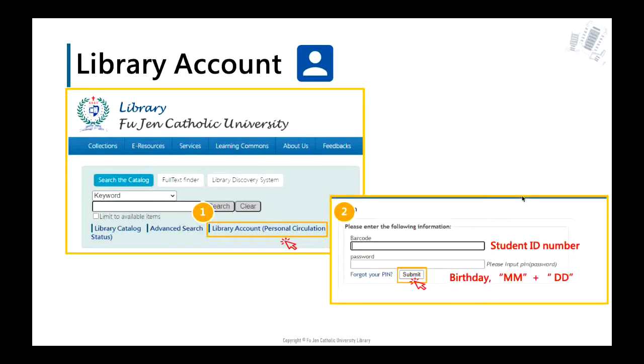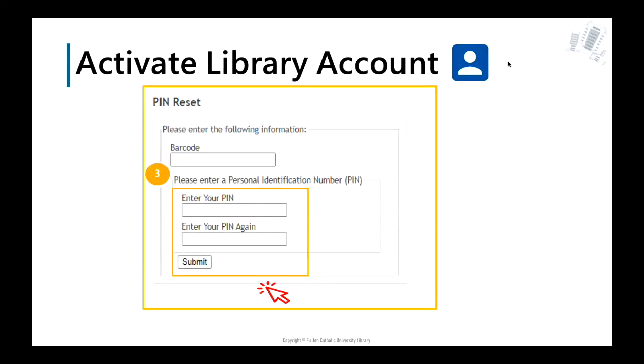Another window will show up when you click Library Account. The barcode means your student ID number, and the default password is your birthday month and date — only four digits. After that, click the Submit button. It will show information to reset your new library password. Just set up a new library password. If you cannot see this window pop up, please contact the librarian in person.